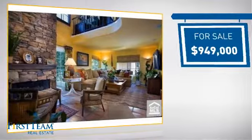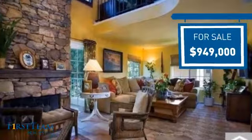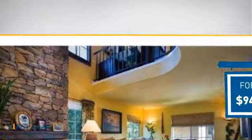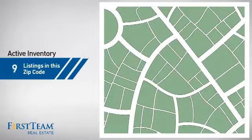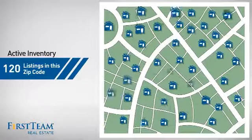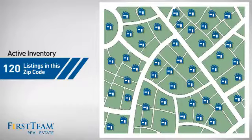Currently listed at just over $900,000, it's been on the market since October. Wondering how it stacks up against the competition? There are now 120 homes on the market within this zip code.